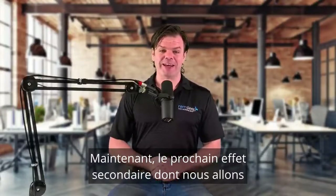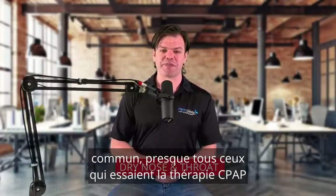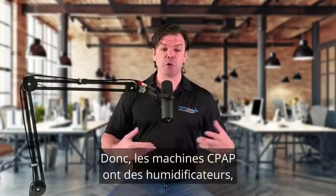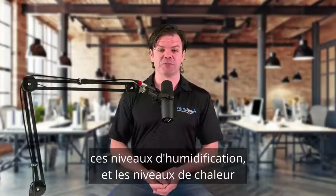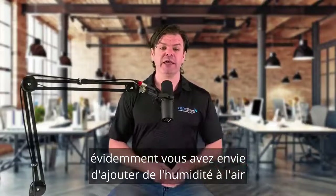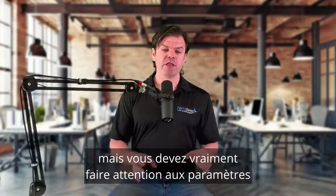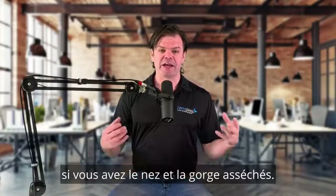The next side effect we're going to talk about is probably the most common, and that's dry nose and throat — really, really common. Nearly everyone who tries CPAP therapy has this at one point or another. What's happening here is basically all that airflow is just drying out your upper airway. CPAP machines do have humidifiers, so it's really important that we learn how to adjust those humidification levels and our heated tube levels if we have a heated tube. If we're dry in the throat and nose, we want to add more moisture to the air, which normally means increasing the humidity levels and the heated tube level as well, especially in a cold climate.